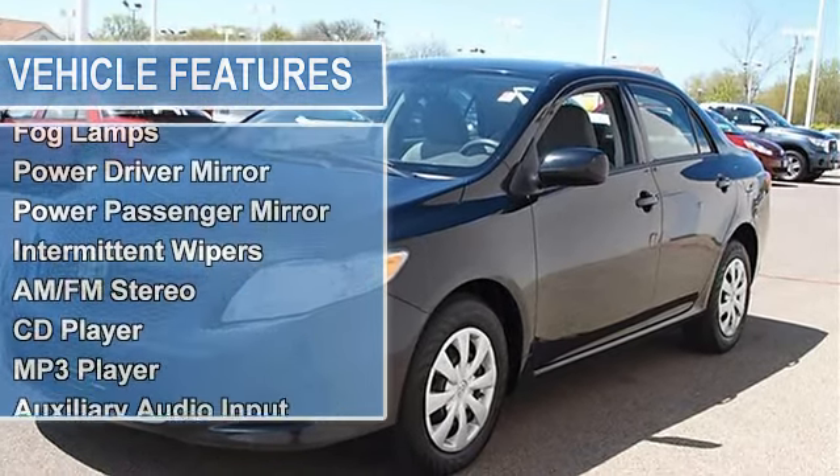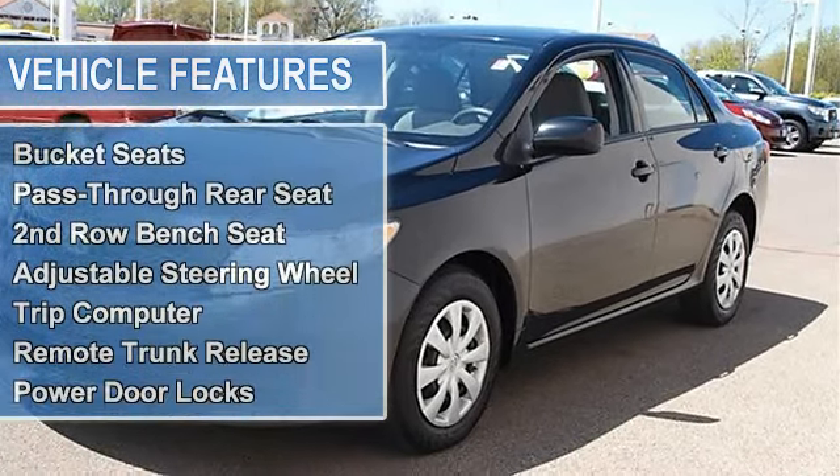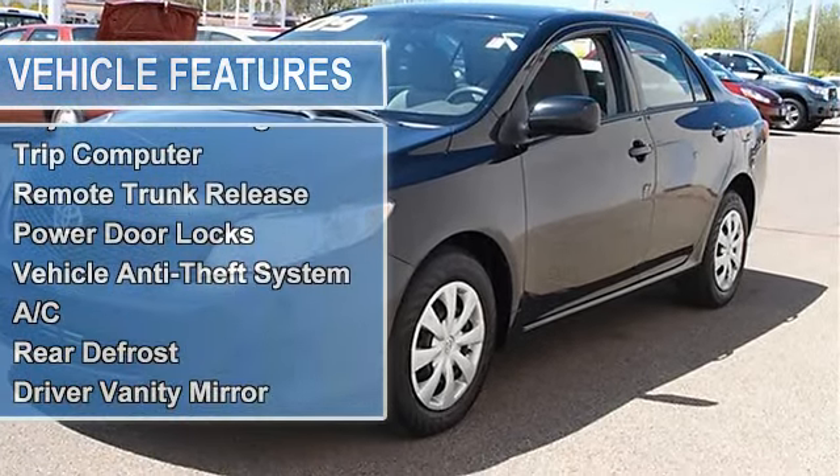Daytime running lights, fog lamps, power driver mirror, power passenger mirror, intermittent wipers.